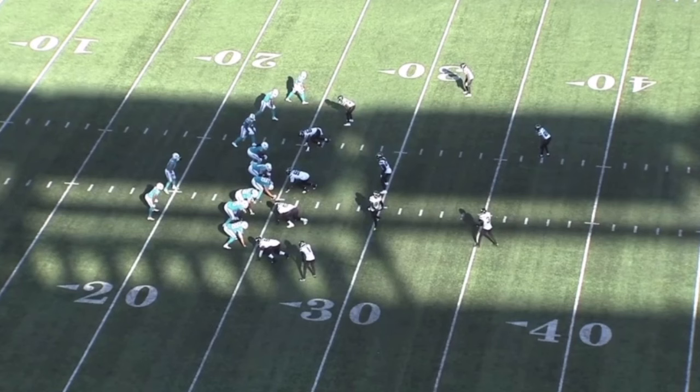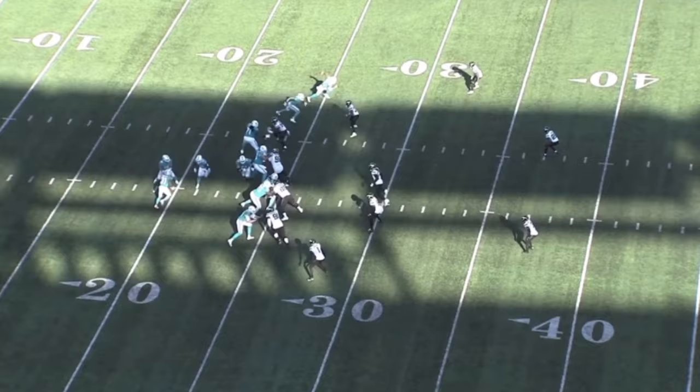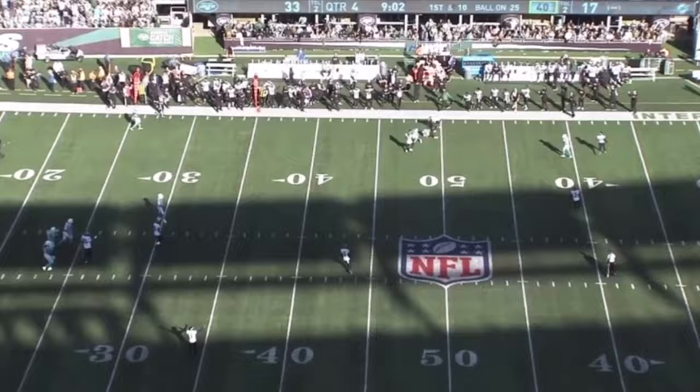The second rep is from the same game against the Dolphins, and this is another beauty from Michael Carter. This time he's on the right-hand side of the Jets formation over the slot receiver. I want you to look again at the instincts and feel in zone coverage and then the ability to make the play at the catch point. This is a ridiculously good rep.